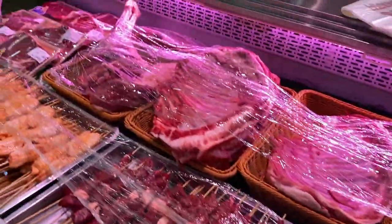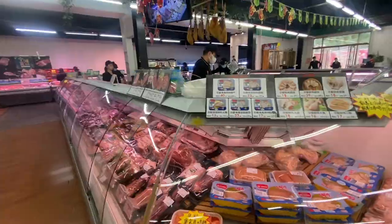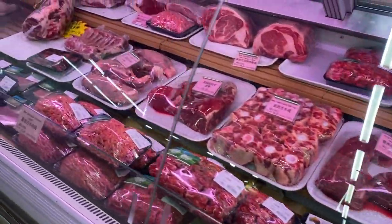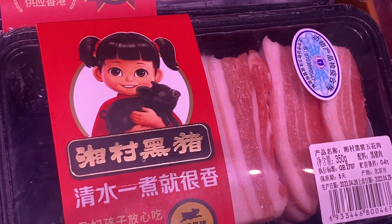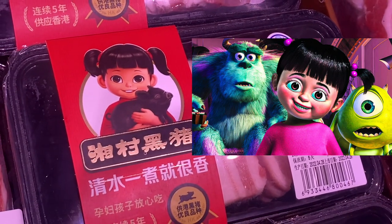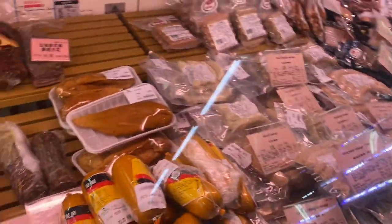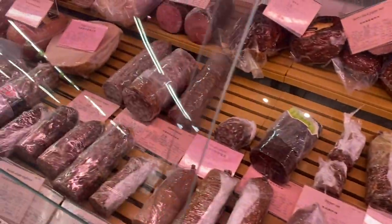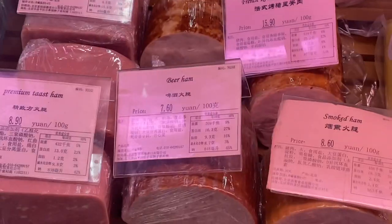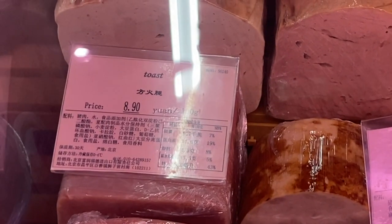As you can see, even in the international supermarket some of the meat is just out there. Isn't that the little girl from Monsters Inc.? So random. And then look — all the hot dogs and cured meats that they will slice for you. All of these signs are in English. Why does that one just say 'toast'? I don't know.